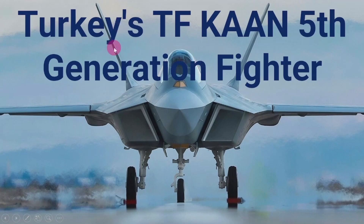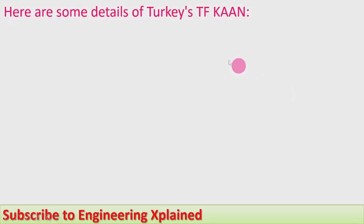Hello everyone, welcome to this session. In this session, I am going to discuss the details of the Turkish TF Khan 5th Generation Fighter. Here are some details of the Turkish TF Khan.